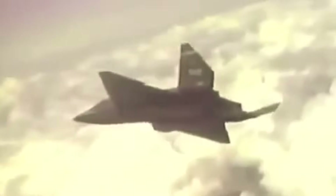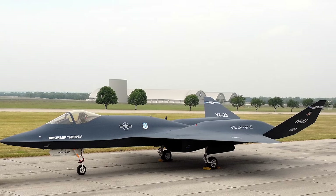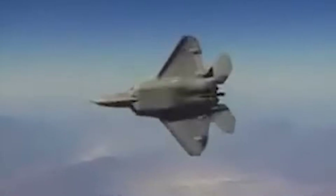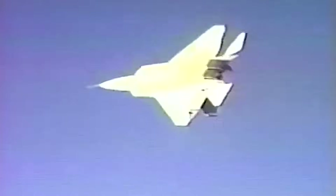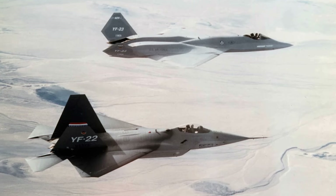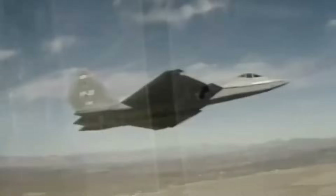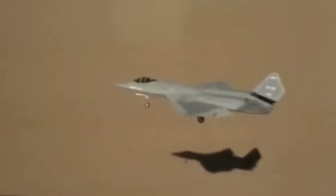Yet the YF-23 had its drawbacks, and these would ultimately determine its fate. While stealth and speed were its greatest strengths, agility was not. The YF-22, with its thrust-vectoring nozzles, could execute extreme maneuvers, giving it an edge in close-range dogfighting. The Pentagon's requirements for the ATF included not just stealth and supercruise, but also exceptional maneuverability. Northrop's team argued that with stealth and speed, dogfighting would be less relevant.